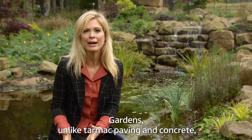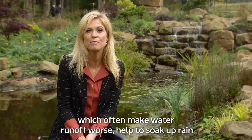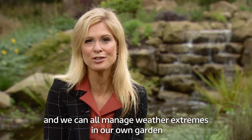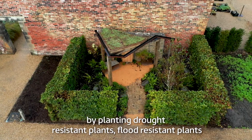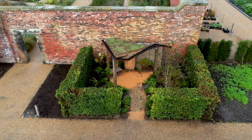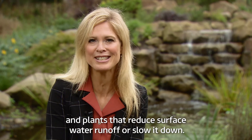Gardens, unlike tarmac, paving and concrete — which often make water runoff worse — help to soak up rain. We can all manage weather extremes in our own garden by planting drought resistant plants, flood resistant plants and plants that reduce surface water runoff or slow it down.